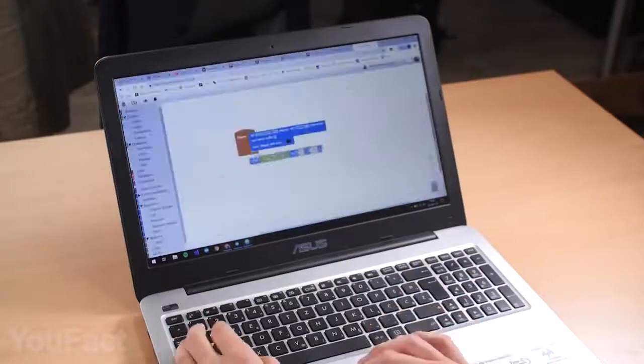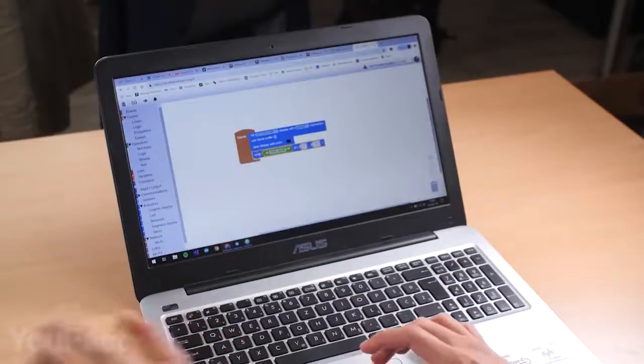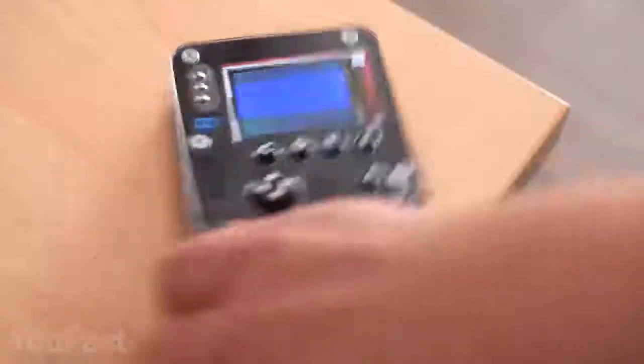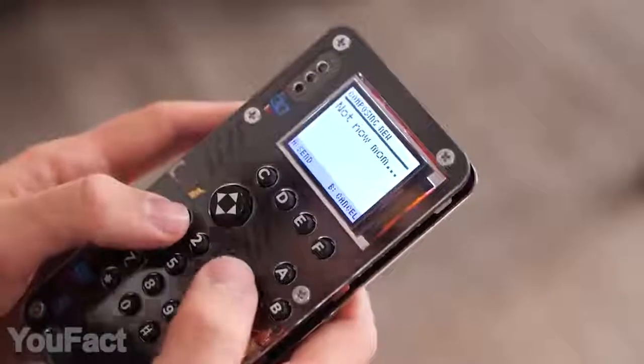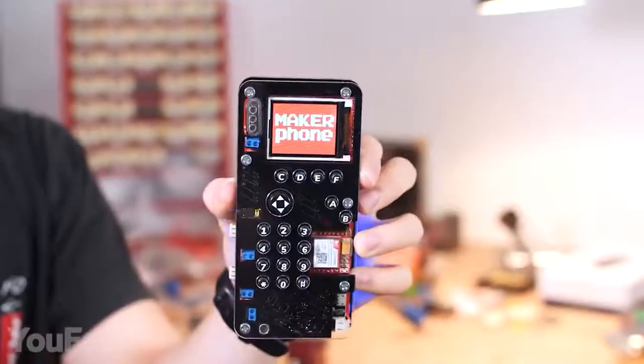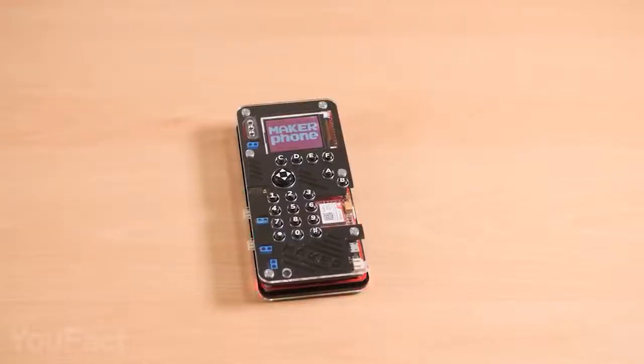If you've never coded before, there's a special training program called Scratch, and then you can move on to Python and Arduino. The phone is fully functional, allowing calls, messages, multimedia content, and cool retro games. You can even plug in headphones. A worthy competition for your smartphone.